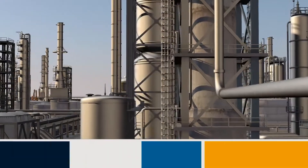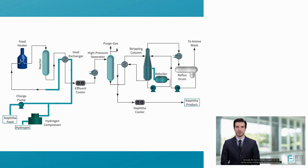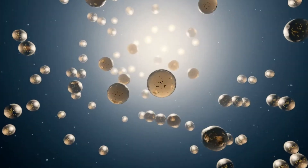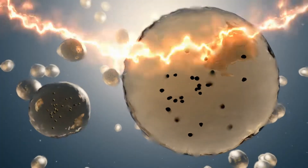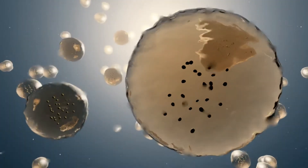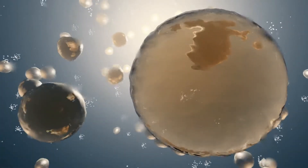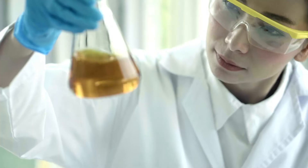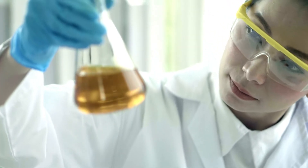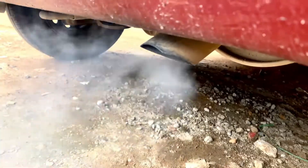Once separated, the diesel fraction undergoes a crucial step: hydro treatment. This process involves adding hydrogen to the diesel in a high-pressure environment to remove contaminants, especially sulfur. When burned, sulfur creates sulfur dioxide, a pollutant harmful to both air quality and human health. In hydro treatment, hydrogen molecules bond with sulfur and other impurities, transforming them into easily removable compounds. This cleaning step ensures that the diesel meets strict environmental standards and burns cleaner in engines, reducing harmful emissions.